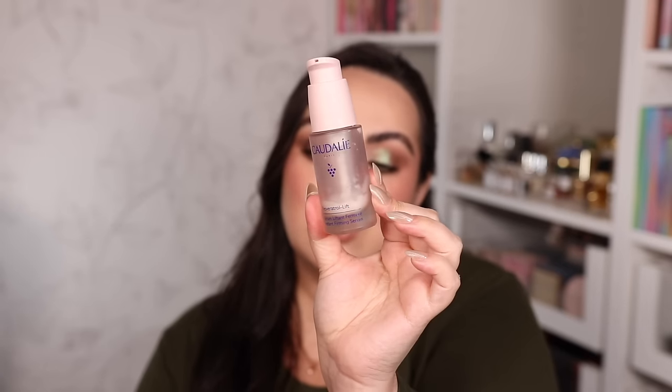The next Caudalie serum I love is the Caudalie Resveratrol Lift Instant Firming Serum — an anti-aging serum that uses resveratrol instead of retinol, along with hyaluronic acid and other ingredients. It's a firming, anti-aging serum perfect for sensitive skin. It has never irritated my skin and I absolutely love it.